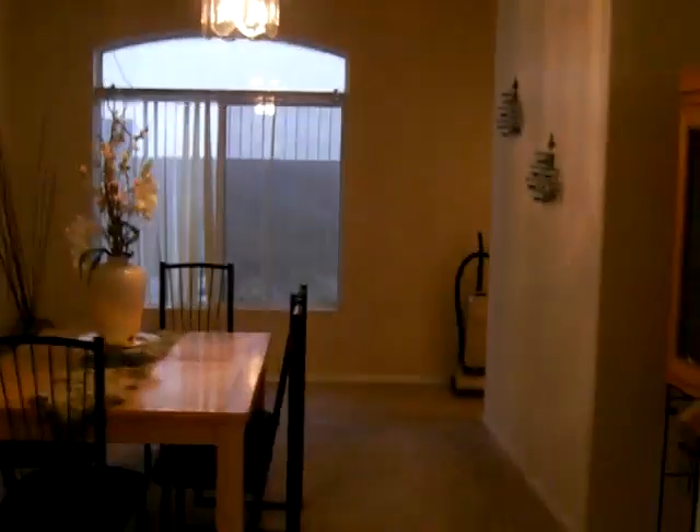Now we're going into the house. You walk in and you have a living area. Thunderbird International School of Management is about three miles to the east-northeast. Here's the formal dining room. There's also a guest or half bath downstairs. This home has four bedrooms and two and a half bathrooms, and a two-car garage.